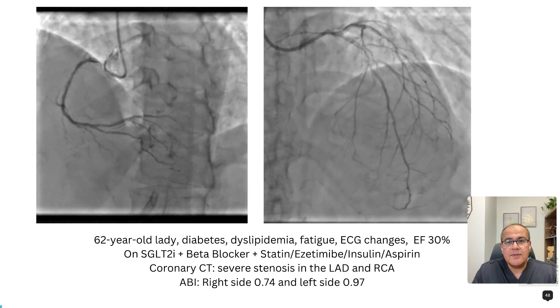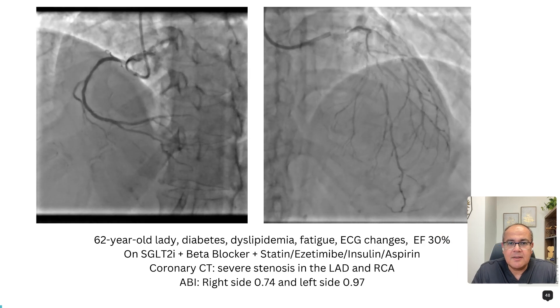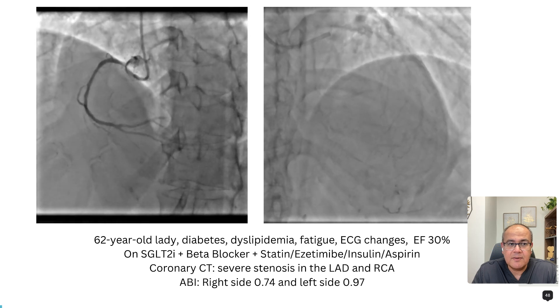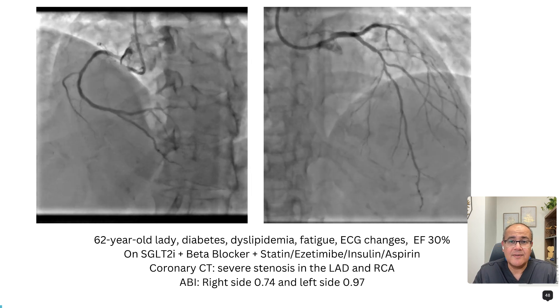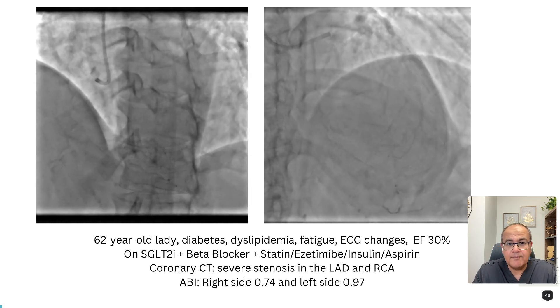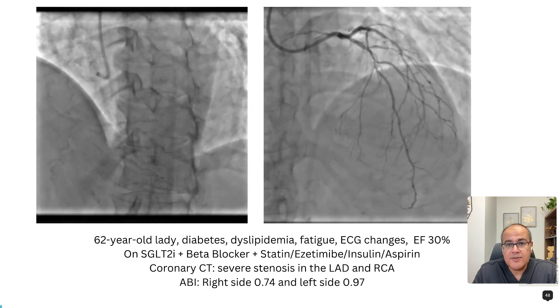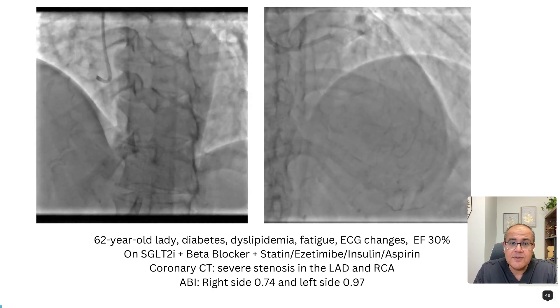These patients are usually difficult to treat and have lots of comorbidities. Take for example this lady who is 60-plus with long-standing diabetes, peripheral vascular disease, and she is accidentally discovered to have an ejection fraction of 30 with vague complaints. She is already on medical treatment. Coronary CT scan shows a severe stenosis in the coronaries — so should we treat her by angioplasty or bypass? Would that make a difference?